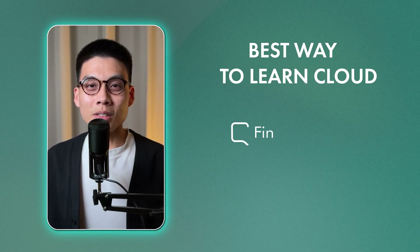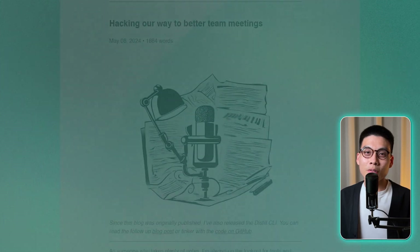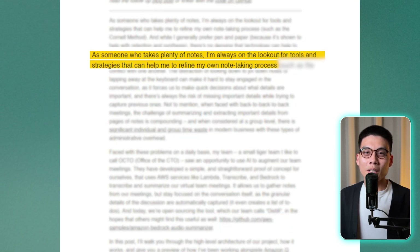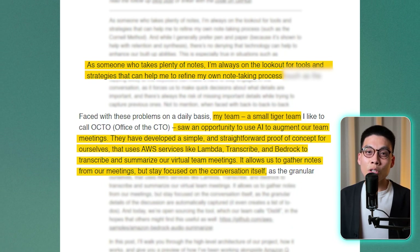The absolute best way to learn cloud is to find a real problem you want to solve, and then design a cloud solution to tackle that problem. Pay attention to the small annoyances and problems you encounter in your day-to-day life — maybe there's some task you have to do manually that could be automated, or a process at work that's more complicated than it needs to be. Those are perfect candidates for cloud projects. For example, I recently read a blog post from Werner Vogels, the CTO of Amazon Web Services. He was spending a lot of time in meetings and wanted a quick way to get summaries of each one, so his team built a tool using AWS services to generate meeting summaries using AI. He took a real pain point from his daily life and used cloud tech to solve it.